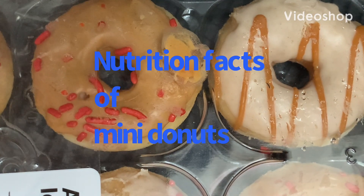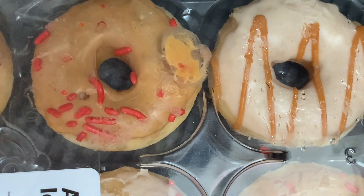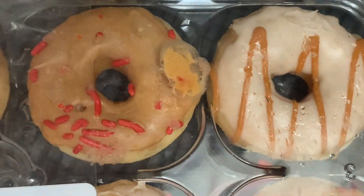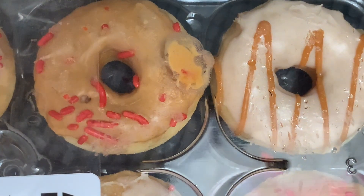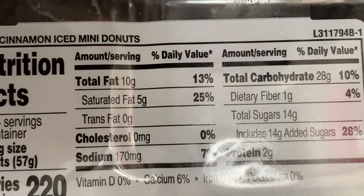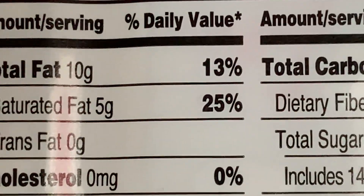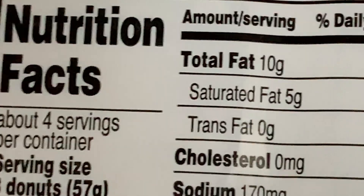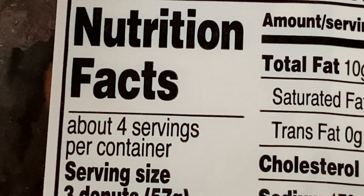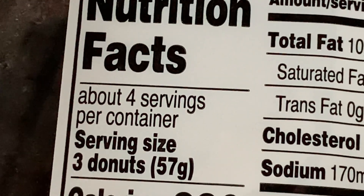Hey guys, today let's see what these mini donuts are. This is cinnamon apple flavor mini donuts. Let's see what are the nutrition facts in this mini donut — before you give them to your kids, just make sure to check the nutrition value. So the nutrition facts of these mini donuts: the serving size is...